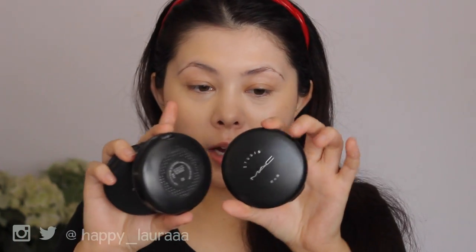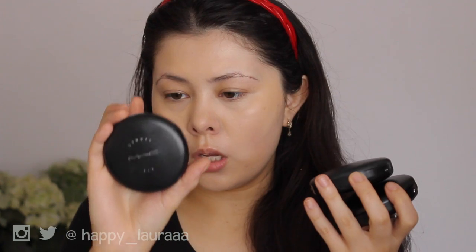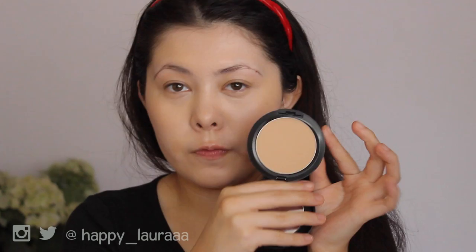Moving into the actual powder foundation — it is from MAC, and it is the MAC Studio Fix Powder. I love this stuff. I honestly own three containers of it. I own NC35, N3, and also NC30. Today I think I'm going to be using NC35, but I'll see how I go. I'm probably going to be one of the two, NC30 or NC35.